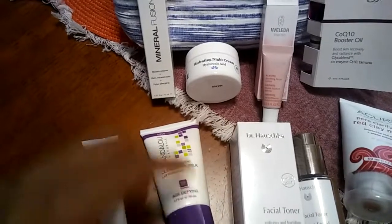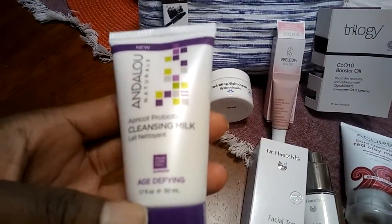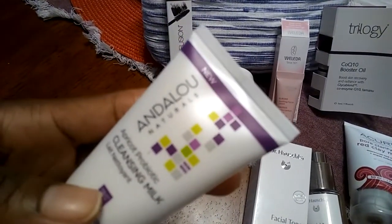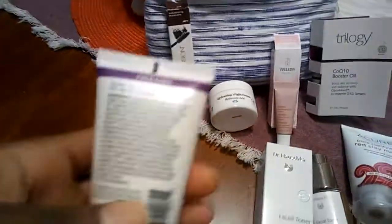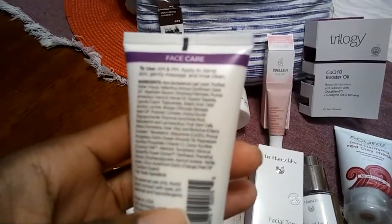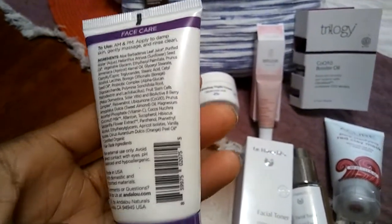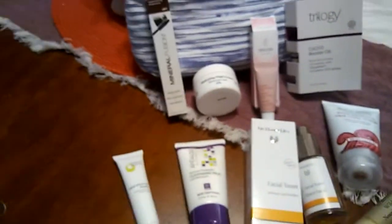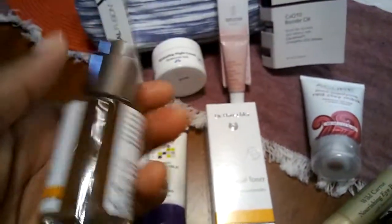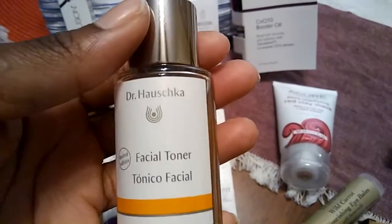This is an Andalou Naturals Apricot Pro Bionic Cleansing Milk, age-defying, 1.7 fluid ounces. I do see this on different channels I follow that are into green skincare. This is an AM and PM product — apply to damp skin, generously massage, and rinse clean. I like that cleansing milks work better for drier skin types, and that's what my skin is — like an alligator — so I'm ready to really get into that one.